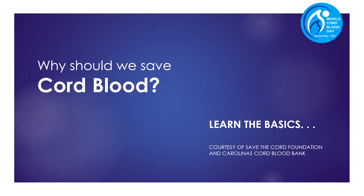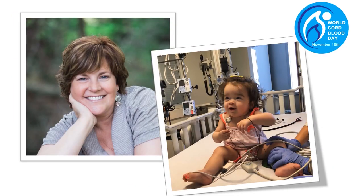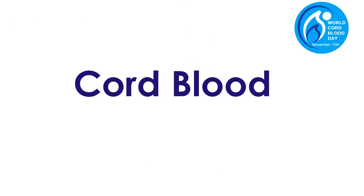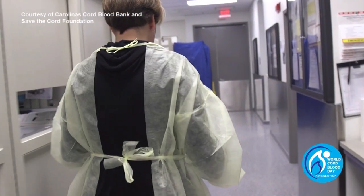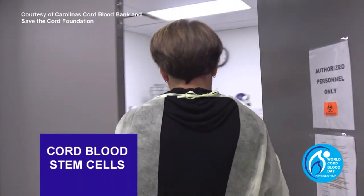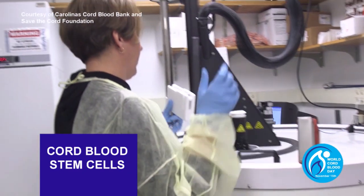Why should we save cord blood stem cells? Let's start by learning the basics. What do all of these people have in common? Cord blood. Cord blood has given them a second chance at life. Cord blood is the blood left in the umbilical cord and placenta following the birth of a child. It is rich in life-saving stem cells.